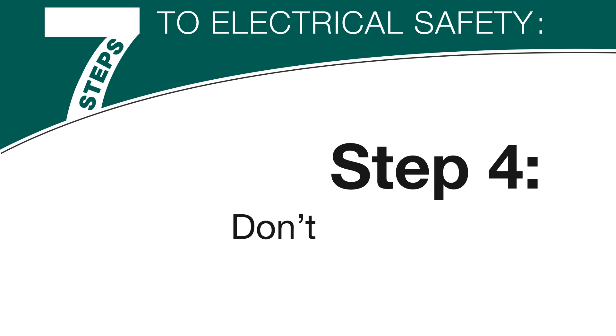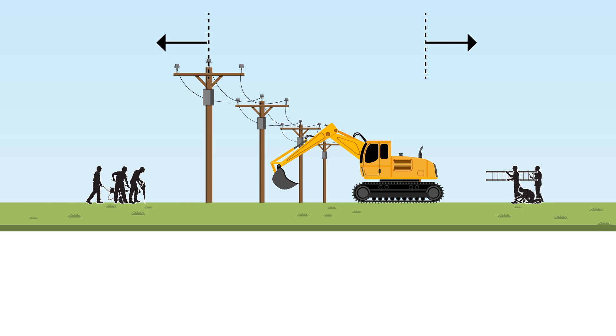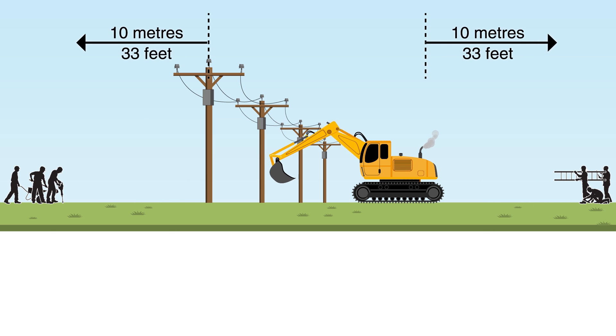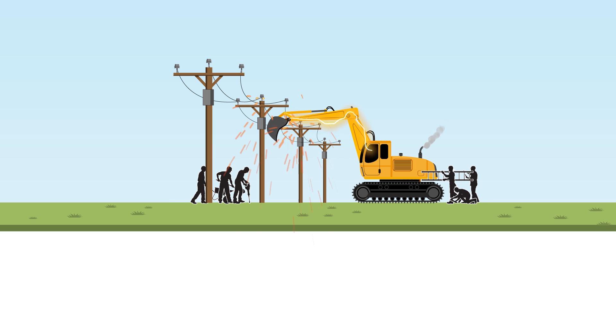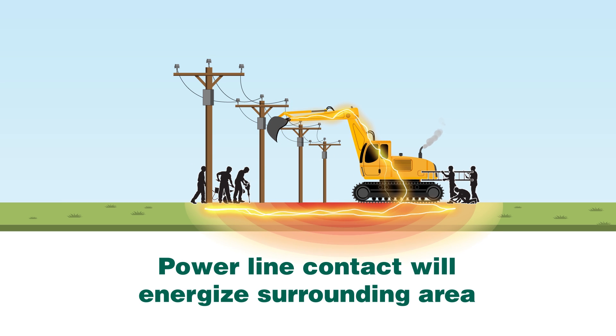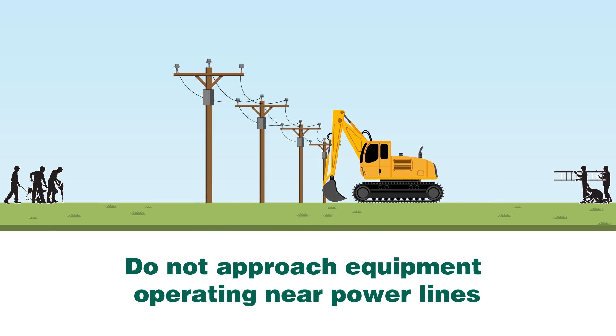Step 4: Don't hang around operating equipment. Stay at least 10 meters or 33 feet away from equipment operating near power lines. If the equipment contacts an energized line, the surrounding area will become energized, putting you in danger. If you must approach, ensure the equipment is not operating.